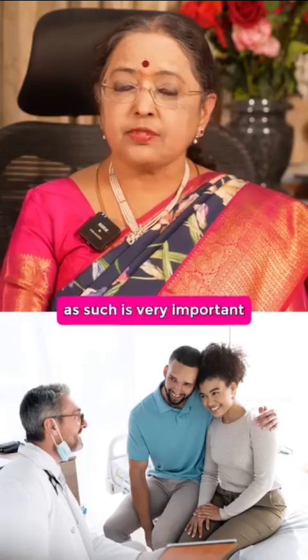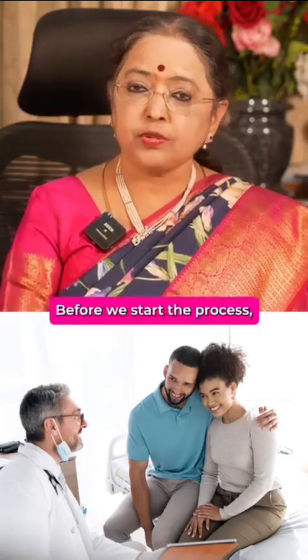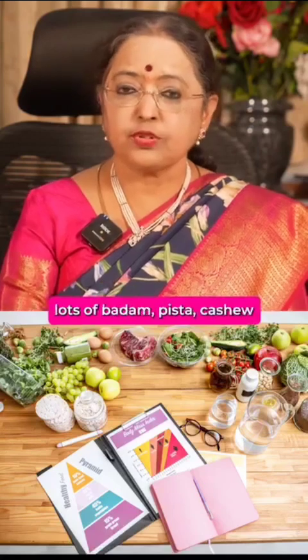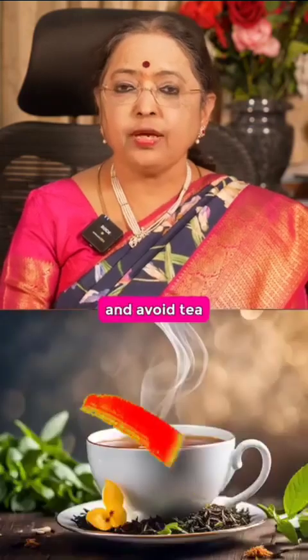Preparing the patient is very important. Before we start the process, you give them a diet chart — lots of proteins, lots of badam, pista, cashew nuts, walnuts, sprouts, and an egg every day. Avoid coffee and avoid tea.